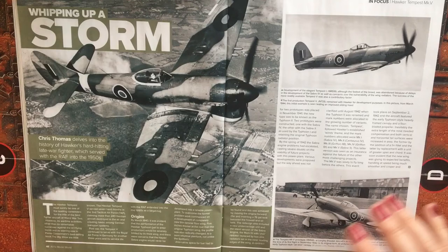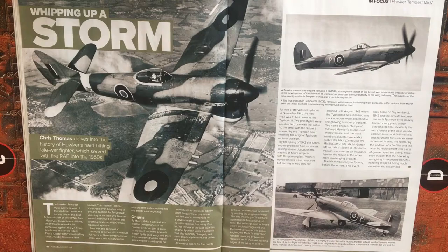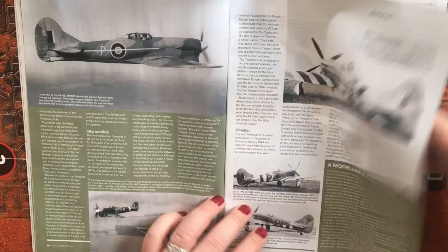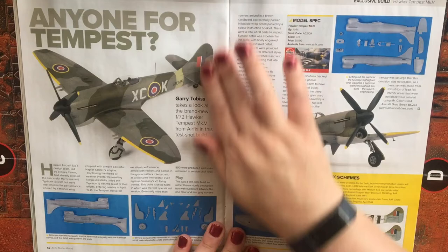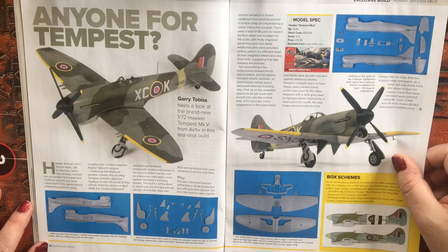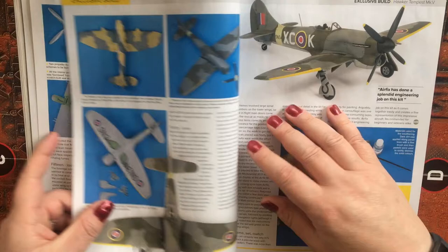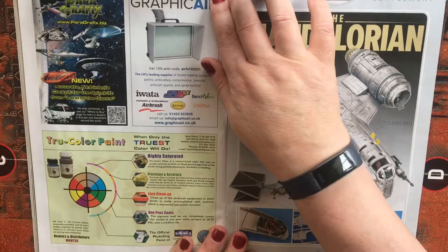We then have a great article on the Tempest within the magazine — it's an 'In Focus' piece, a few pages long, going through production, origins, and history. And here we have the 1/72 scale Hawker Tempest from Airfix, which is a build article going through the build, painting, and some weathering.